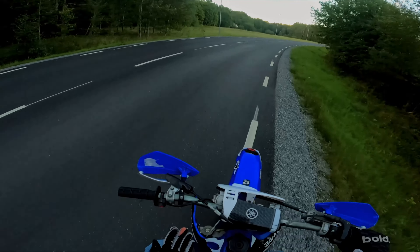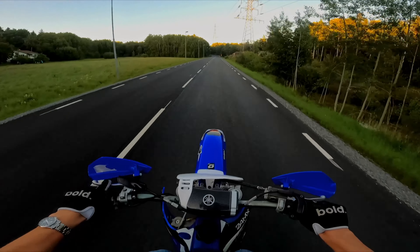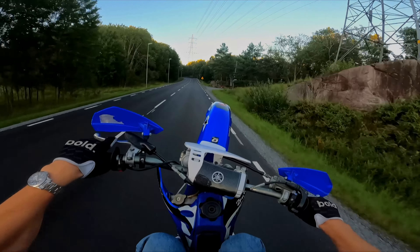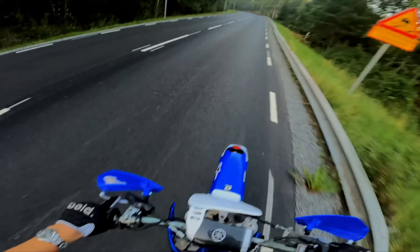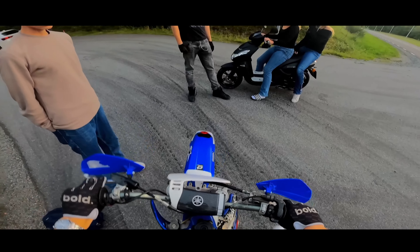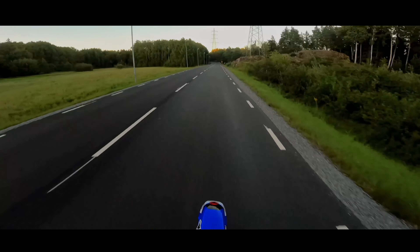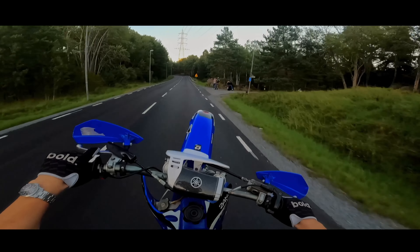The first time I rode a 125 4-stroke, I thought that bike had the most power in the world. And now I'm riding these kinds of bikes — and yeah, it's super fun.